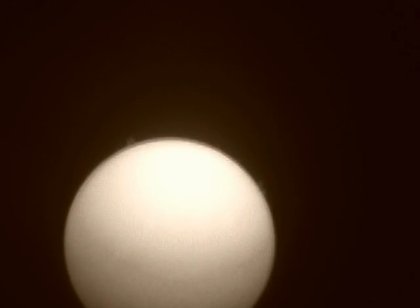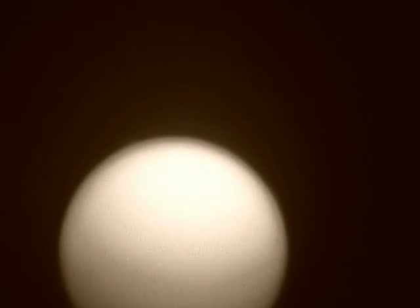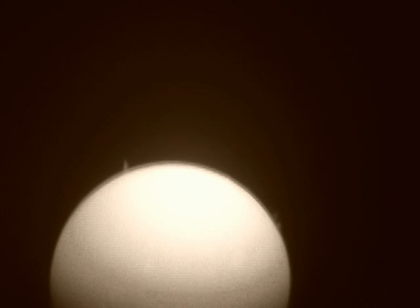We'll flip over to black and white or sepia and see what it does. Still through the hydrogen alpha scope — this is in sepia. Oh, went out of focus, let's see if I can bring it back. Yeah, there you are — you can still kind of see those little prominences there on the limb.